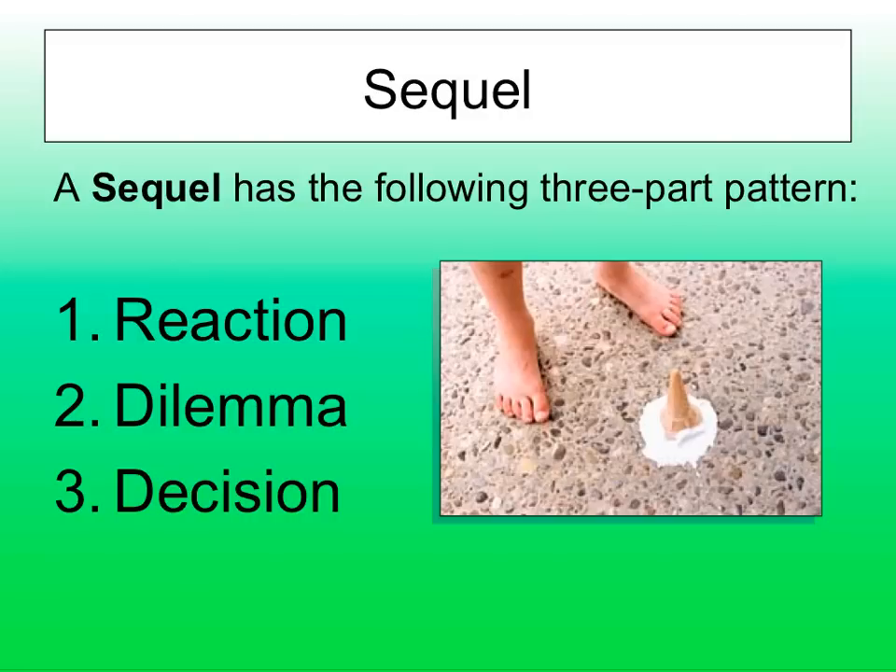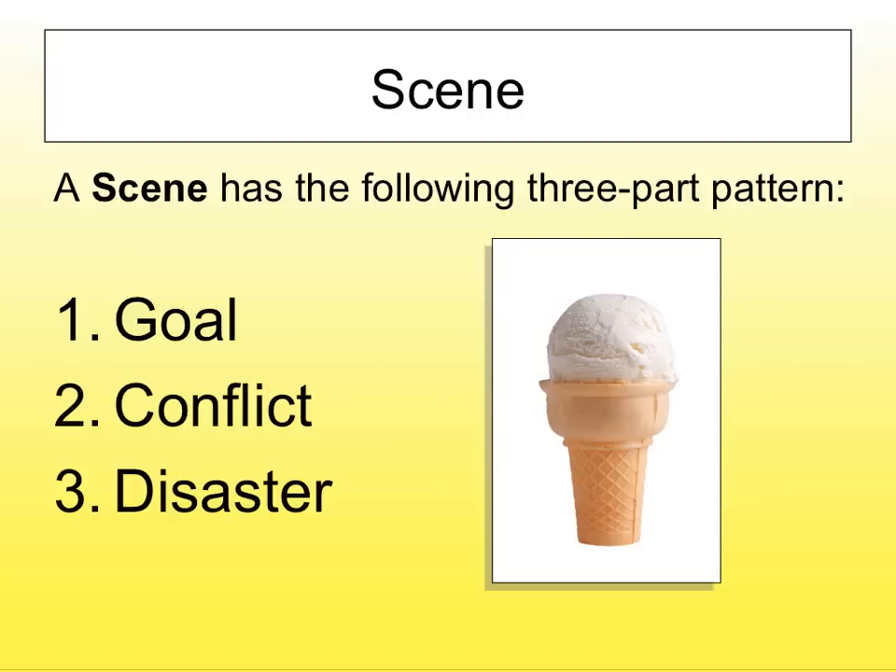Why does this work? For lots of reasons. Number one, your character is the one doing all the actions — which is what it needs to be. They can't wait for things to happen to them. They're the ones changing, because they have goals and they're making decisions.